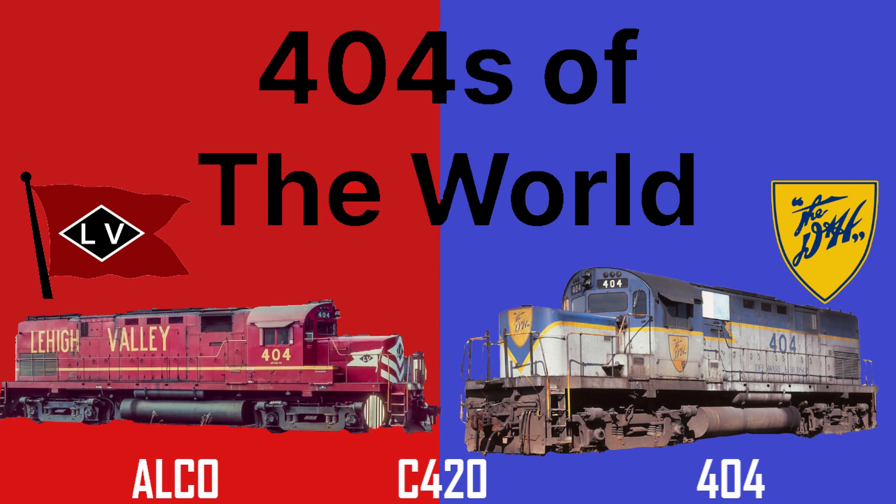Just like the last episode, this 404 was built by the American Locomotive Works, or Alco, who was known for producing reliable road switchers and were abundant on the two railroads to be covered. So with all of that said, here is the story of LV/D&H number 404.